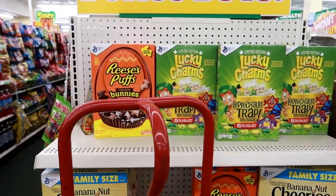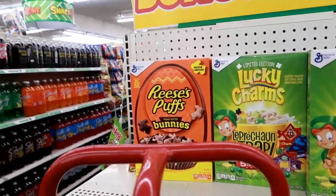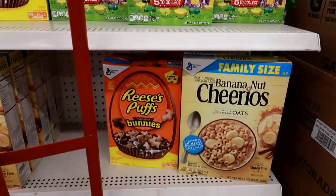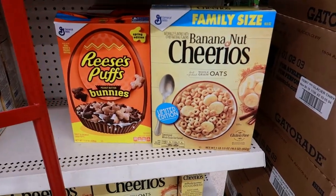Underneath the wild bonus buys they put out the cereal — there's Reese's Puffs and the Reese's Puff Bunnies limited edition, Lucky Charms, and they still have the Banana Nut Cheerios in the big box.